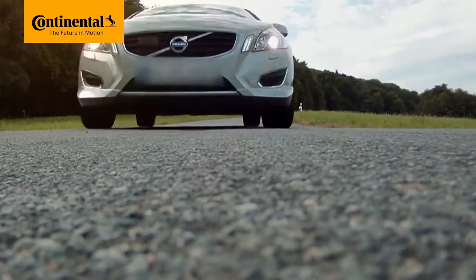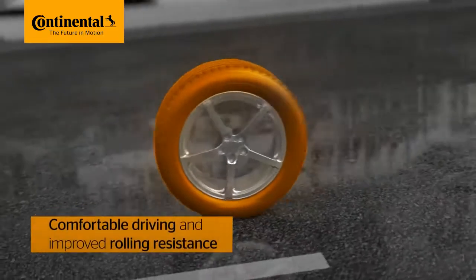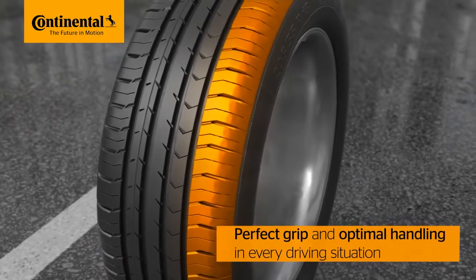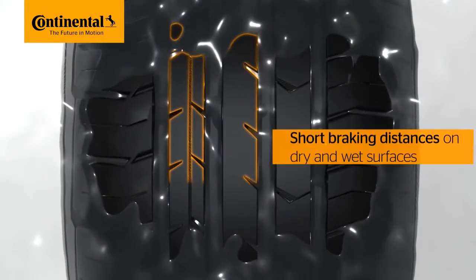The Conti Premium Contact 5, designed for mid-sized and executive class vehicles, stands for more driving comfort and reduced rolling resistance. It has been developed to create perfect handling and outstanding grip on the road, ensuring short braking distances on dry and wet surfaces.